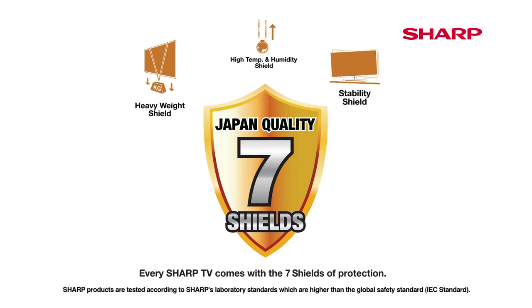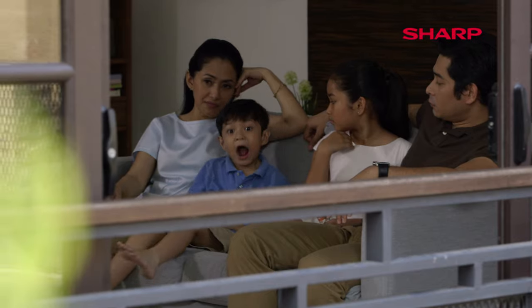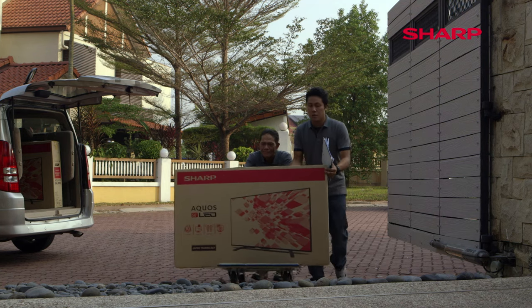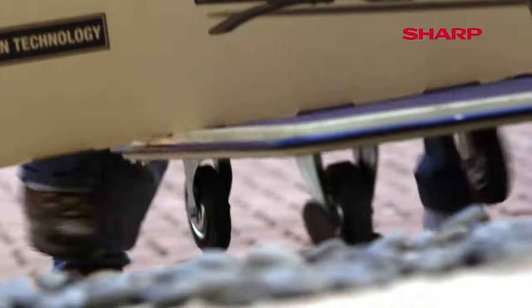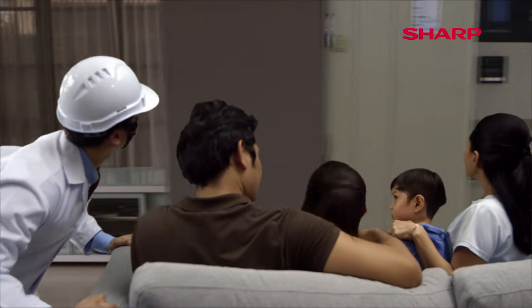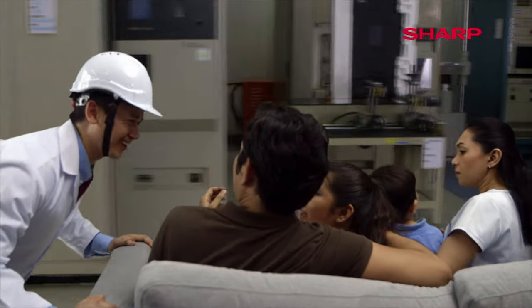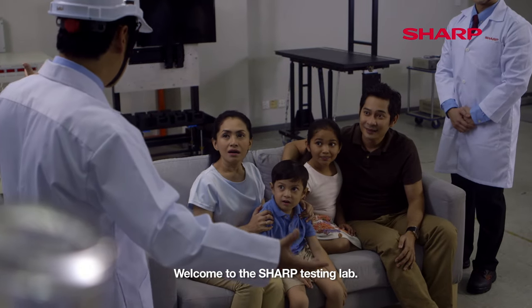Every Sharp TV comes with the seven shields of protection, to ensure the highest level of Japanese quality. Welcome to the Sharp Testing Lab.